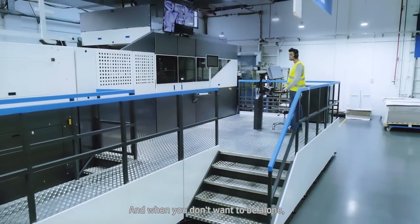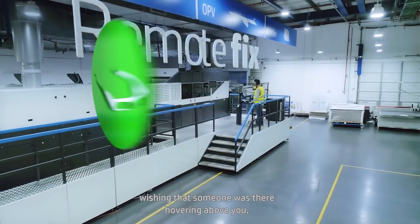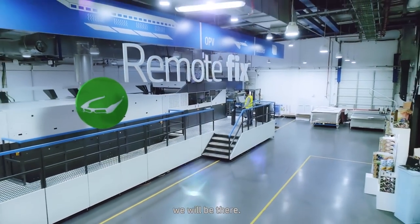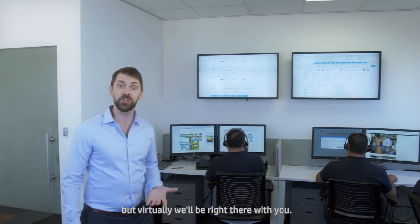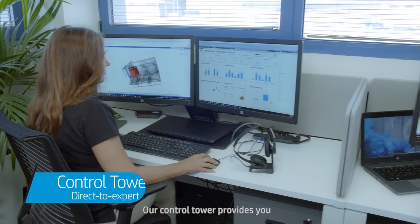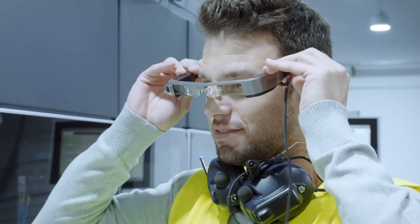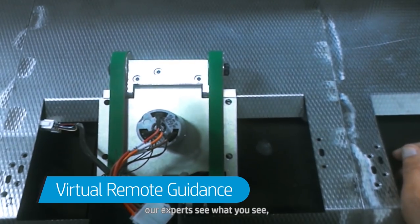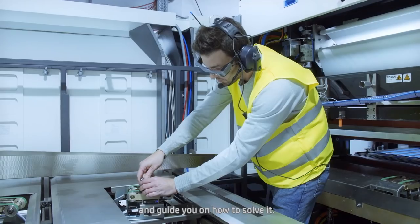And when you don't want to be alone and you wish someone was there, we will be there. Physically we'll be here, but virtually we'll be right there with you. Our control tower provides you with immediate remote support 24-7. Using our virtual remote guidance devices, our experts see what you see and can easily identify the issue and guide you on how to solve it.